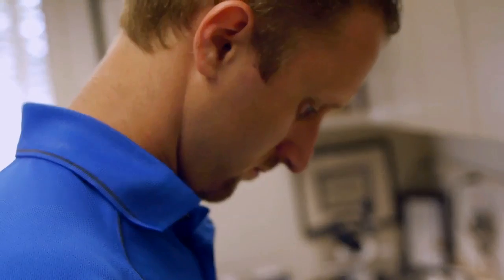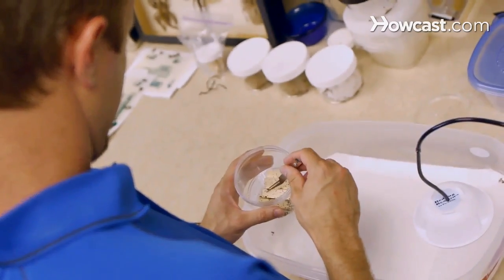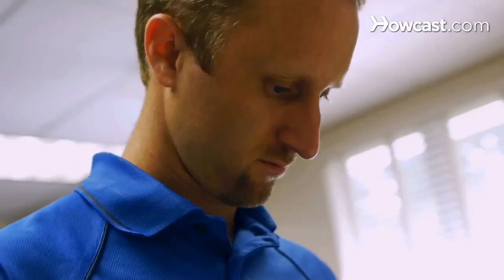My name is Jeff White and I'm the research entomologist for Bedbug Central and the host of Bedbug TV, bedbugcentral.com. I have no idea how I got into bugs and bedbugs, but here I am six years later having a lot of fun working with bedbugs, and I'll be talking to you about pest control.